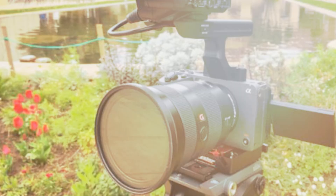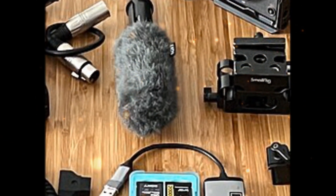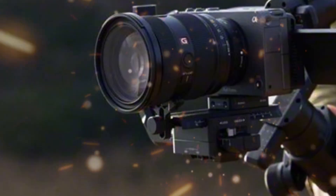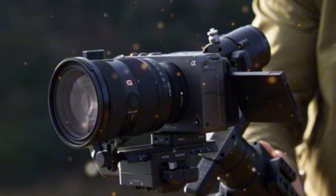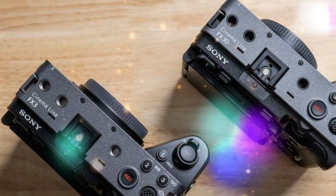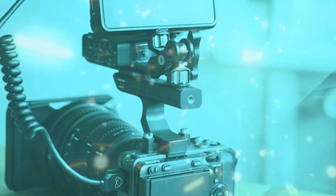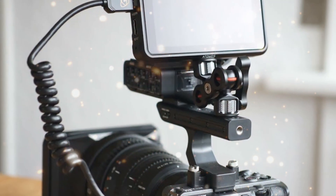With its adjustable density range, the A7V provides precise exposure control, eliminating the need for external filters and lens changes. This compact and lightweight design makes it ideal for on-location shoots. By integrating a variable ND filter, Sony streamlines the creative process, enabling users to focus on capturing stunning visuals. The A7V revolutionizes imaging capabilities, catering to professionals and enthusiasts alike. Sony reaffirms its commitment to innovation, pushing the boundaries of photographic and videographic excellence.